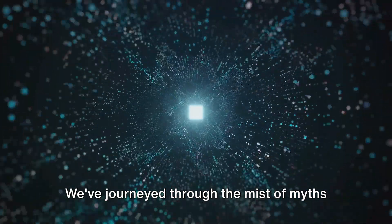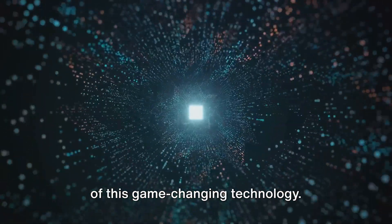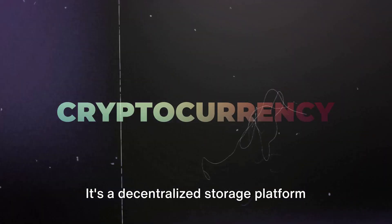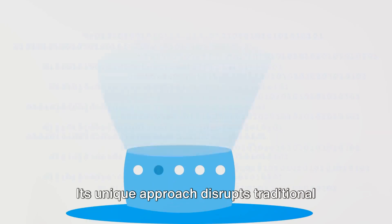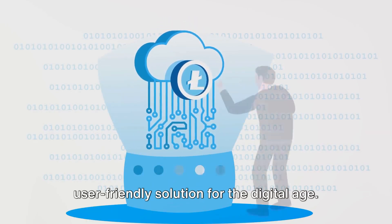There you have it — a glimpse into the truth about Sia Coin. We've journeyed through the mist of myths and emerged with a clearer understanding of this game-changing technology. Sia Coin isn't just another run-of-the-mill cryptocurrency. It's a decentralized storage platform that offers secure, affordable cloud storage. Its unique approach disrupts traditional storage methods, providing a practical, user-friendly solution for the digital age.